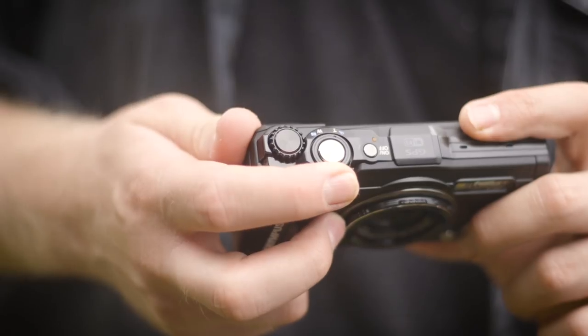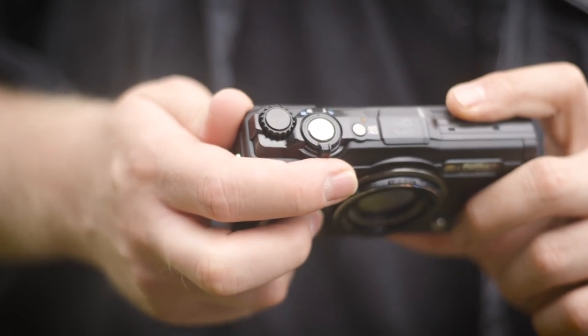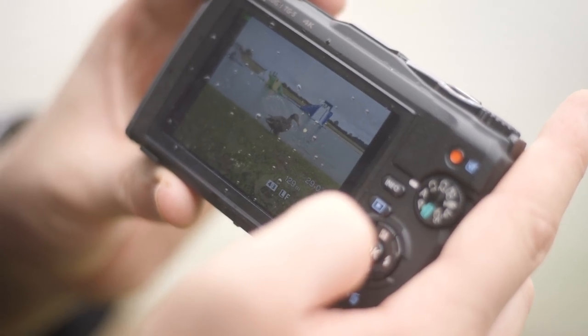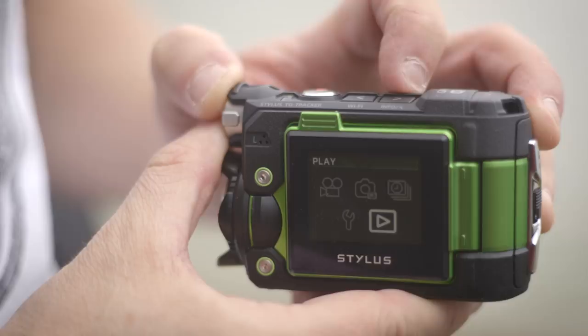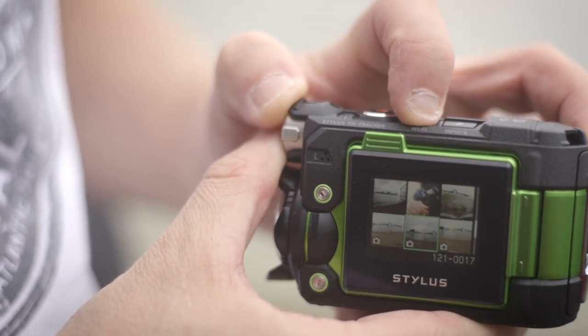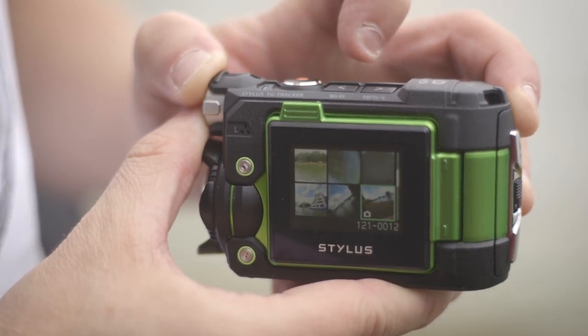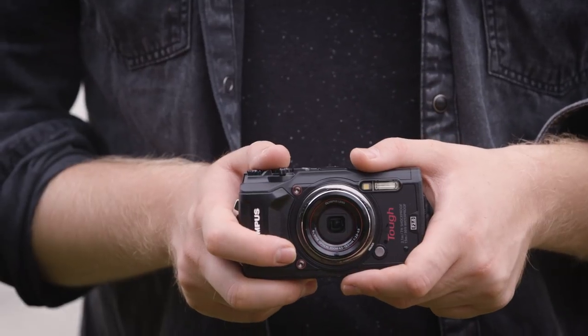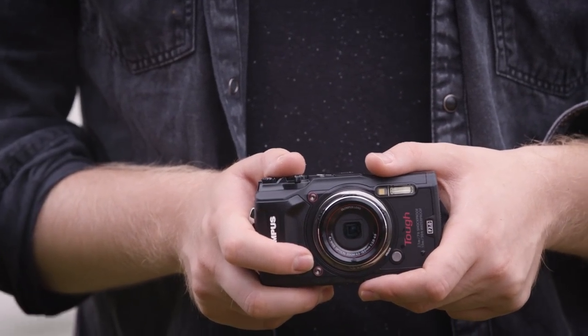These two cameras have very different handling. The TG5 operates like a traditional compact with a zoom rocker, mode dial, multi-selector pad, etc., while the Tracker has a physically larger but much more limited set of controls on its top. These provide less intuitive setting control but make use while underwater or wearing gloves much easier. If you're looking to take total control of your images and videos, the TG5 will be the best choice. If you want minimal fuss mid-activity, the Tracker is the way to go.